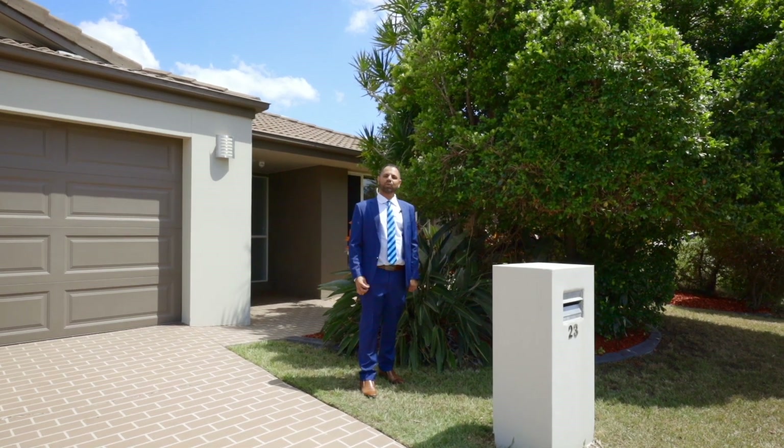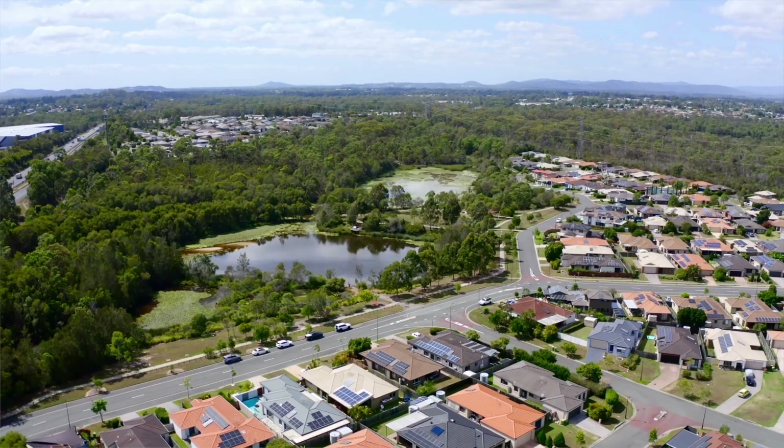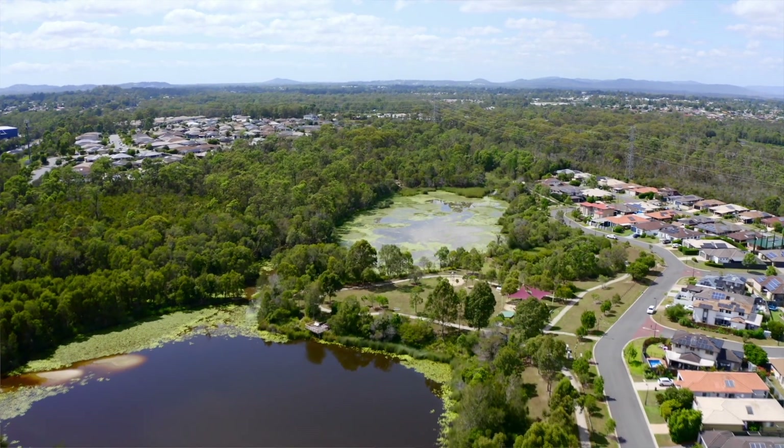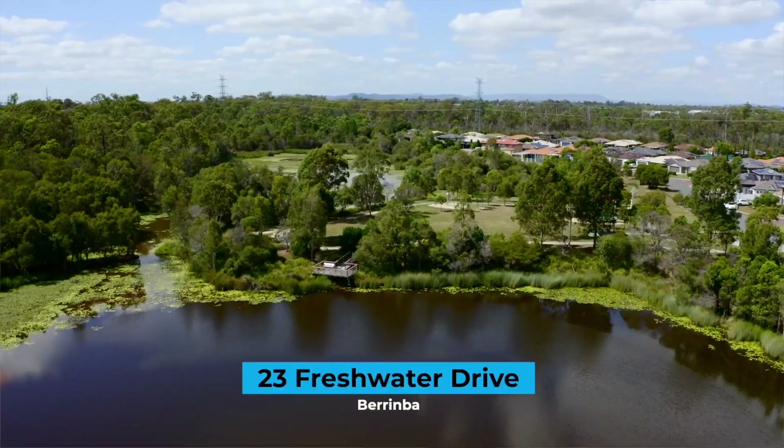Hi, I'm Adam and welcome to number 23 Freshwater Drive. This house is situated in one of the best locations in Berenbaugh, right across from the walking tracks, the Berenbaugh wetlands, the lagoon, and the park.